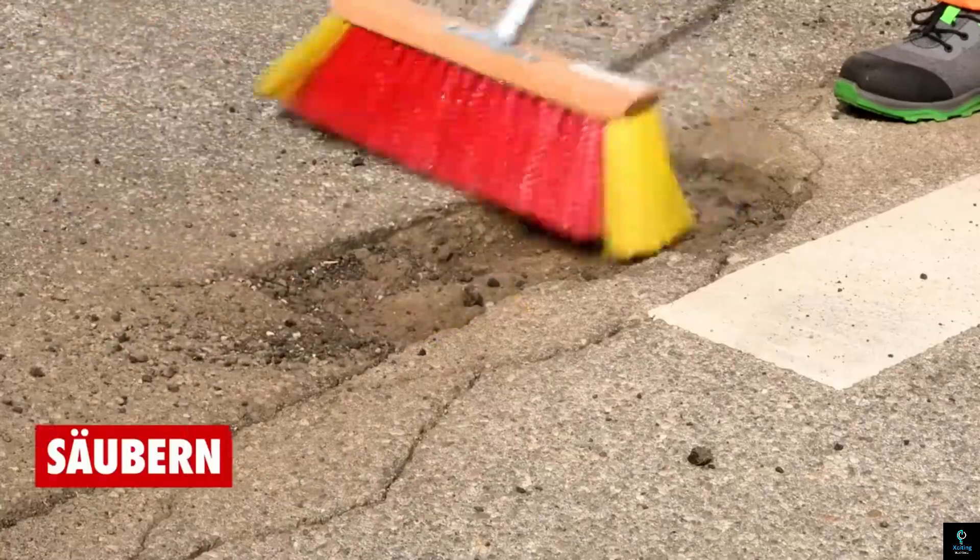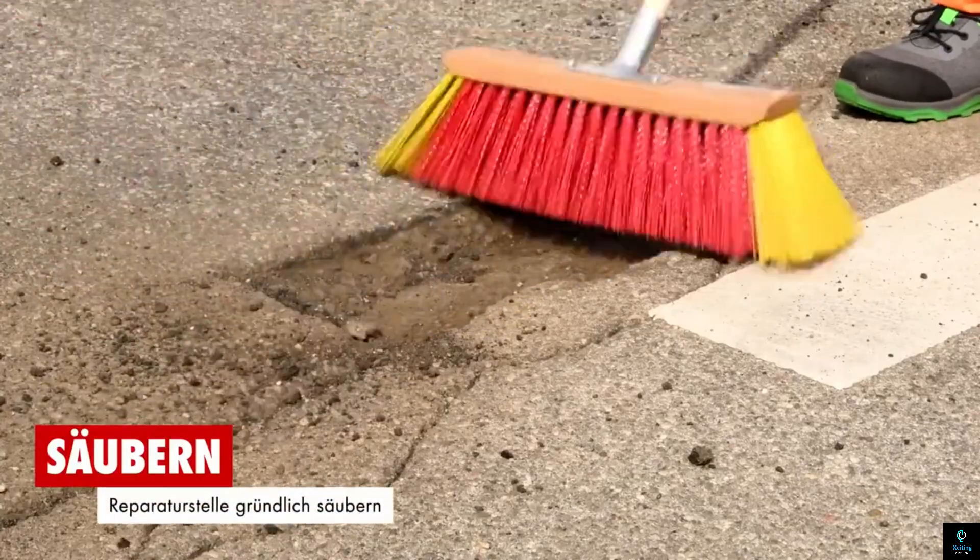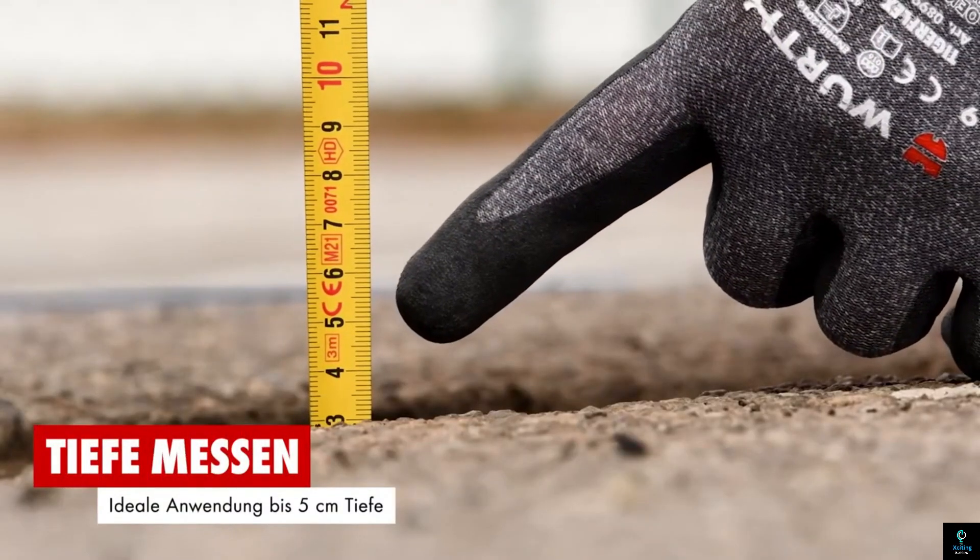What's more, it's usable year-round and even cures in as little as 20 minutes, minimizing traffic disruptions. With Wristfill, keeping your asphalt smooth and safe is a quick and easy fix.